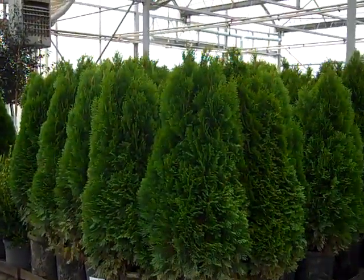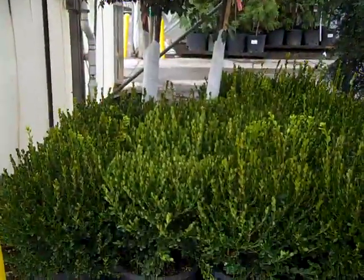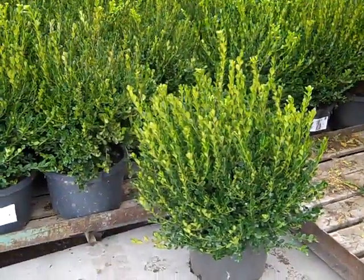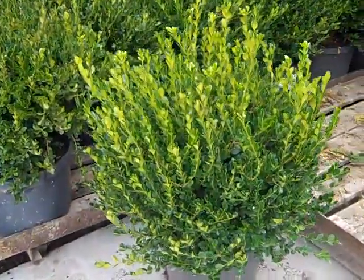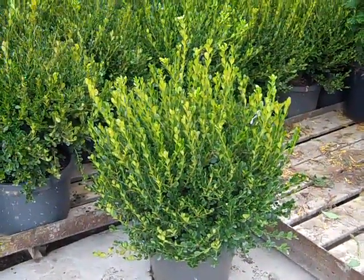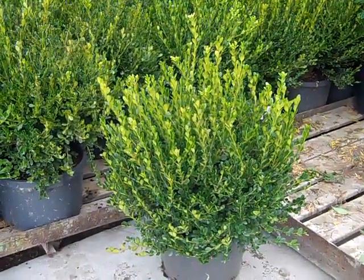Nice consistency on these 7-gallon Emerald Green Arborvitae. If you're looking for a good value in a 7-gallon Boxwood, let's pan through. I pulled one of these off. This is Winter Gem Boxwood in a 7-gallon, and as you can see these are tipping 24 inches. They are fantastic looking plants — Winter Gem Boxwood in a 7-gallon.